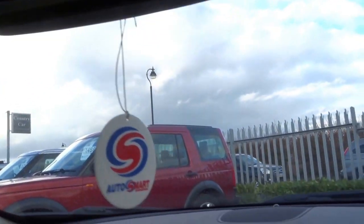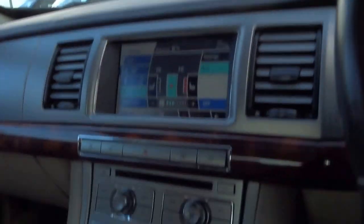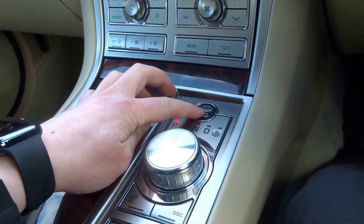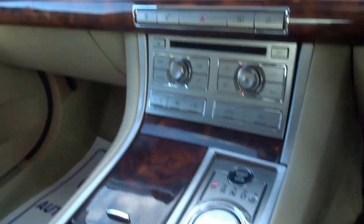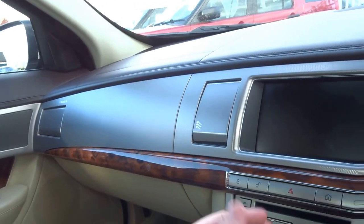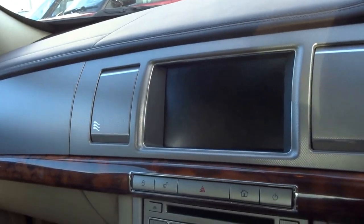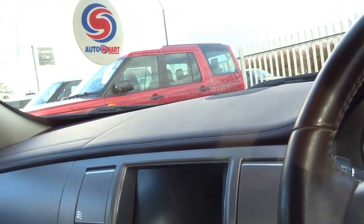Auto-dimming rear view mirror — one of the party pieces of this particular car. The XF: as you turn the engine off, the gear knob retracts and also the vents retract, which is nice. In summer with the aircon on they stay cool, in winter with the heating on they stay warm.